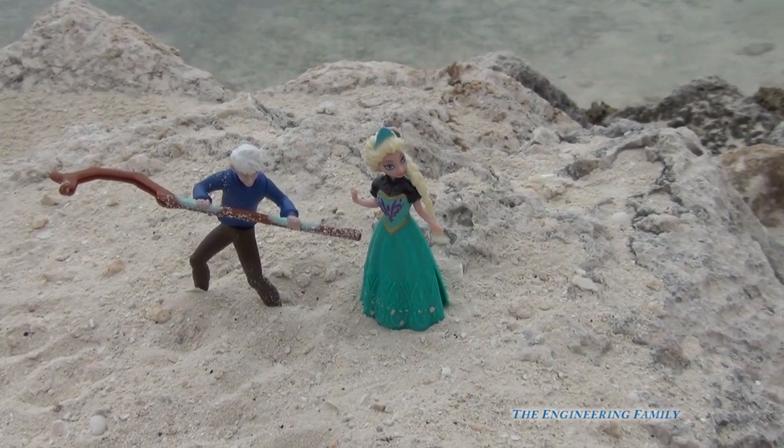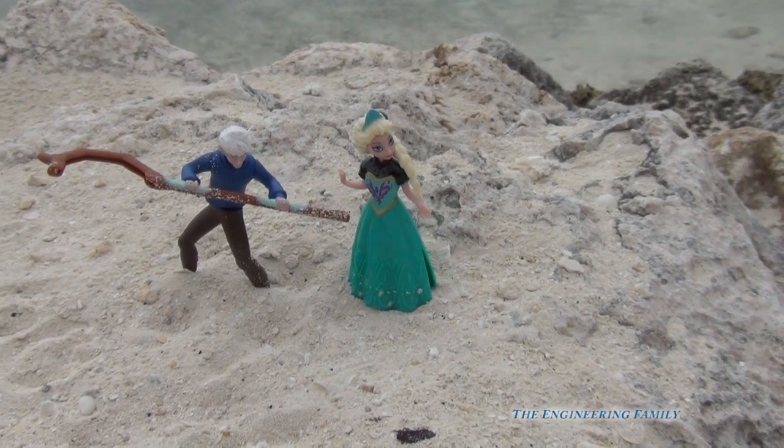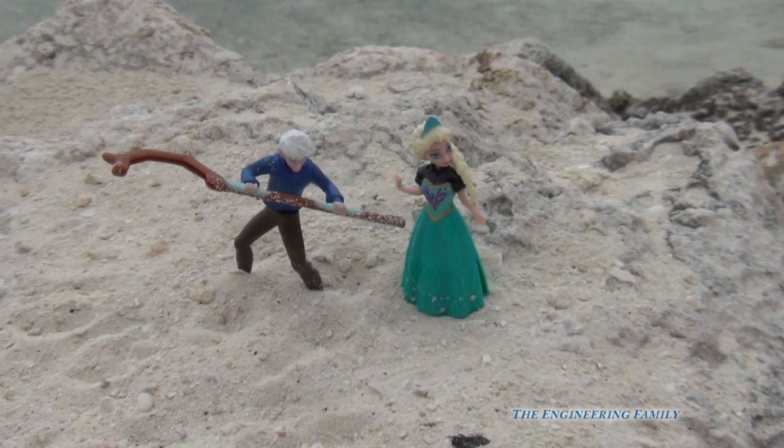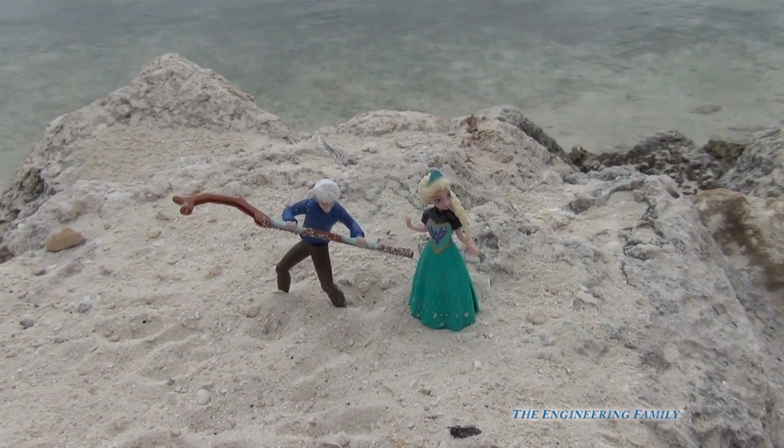Elsa was super happy that Jack Frost came just in the nick of time to save her in the water, because she almost drowned. Jack Frost had saved her and she was super happy. What adventures do you think they should go on next? Bye everyone.